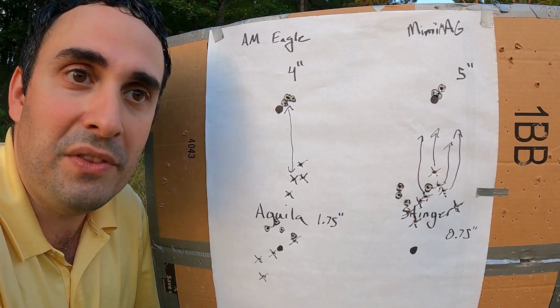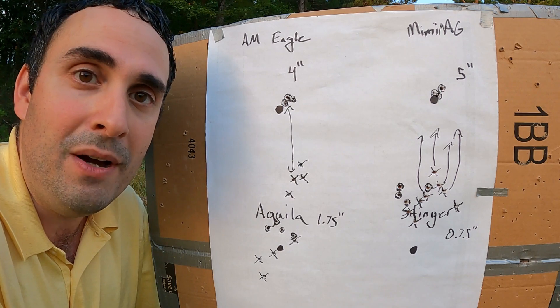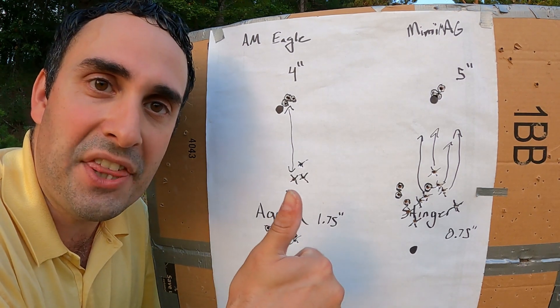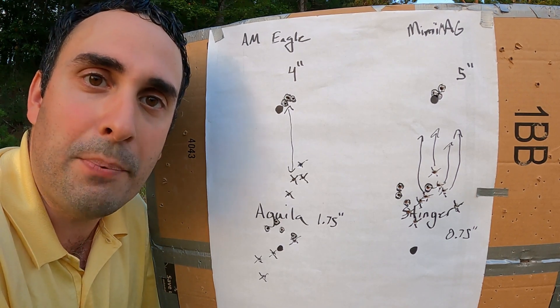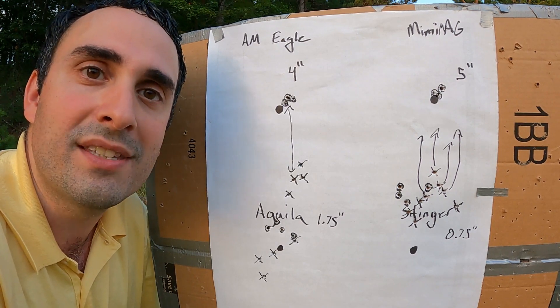So can you hunt with the same ammo in a .22 at 50 yards and 100 yards? If it's the right ammo, absolutely. So make sure you get out and test your ammo. Hope this is helpful. Hit that thumbs up button, hit subscribe, leave me a note in the comments about what you think and what other tests you'd like to see. Really appreciate you guys. Till next time, God bless you, and go get them in the woods.